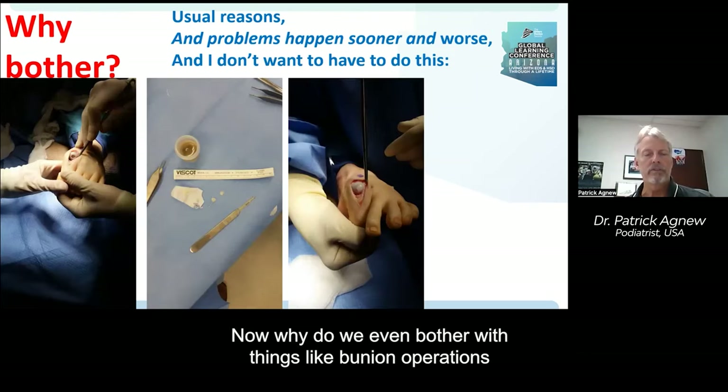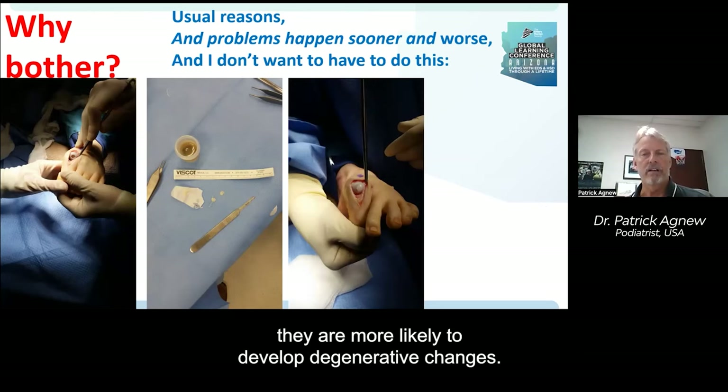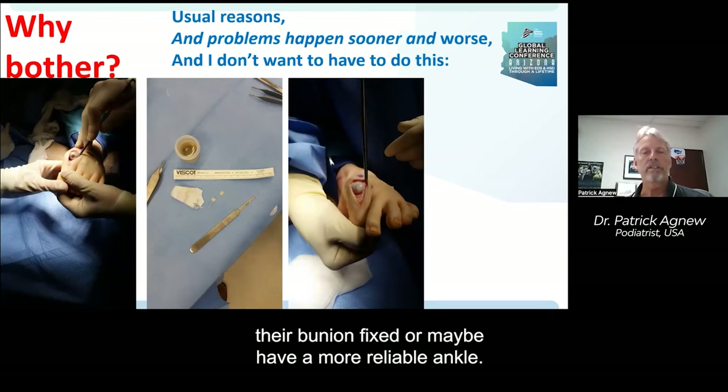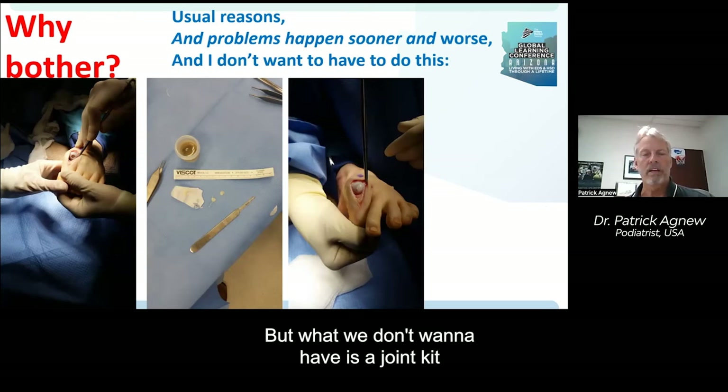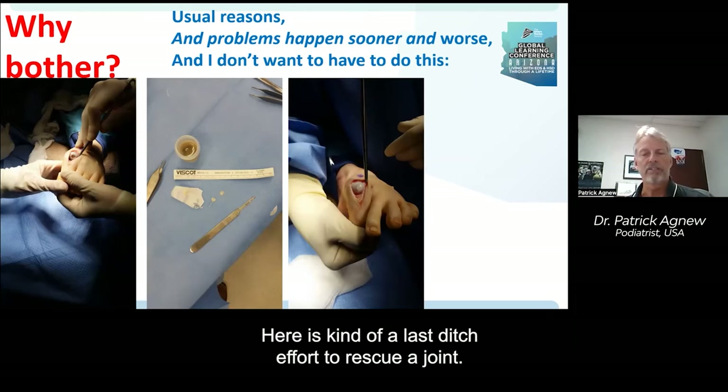Why do we even bother with procedures like bunion operations or lifting up someone's arch? When joints are malaligned and hypermobile, they are more likely to develop degenerative changes. A lot of people would like their bunion fixed or a more reliable ankle, but what we don't want is for the joint to reach the point where we have to do more joint-destructive processes.